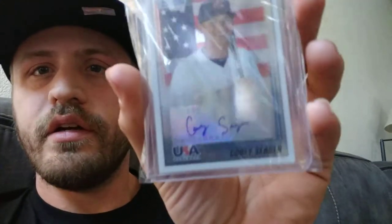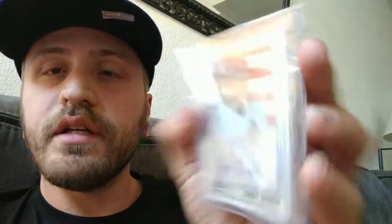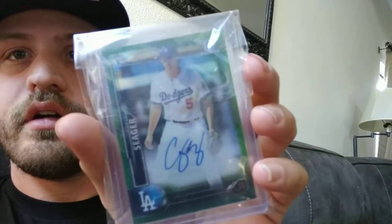And then a 2010 Bowman Chrome Team USA — just a base. Then we have a Corey Seeger green, which is again sold out of $0.99.